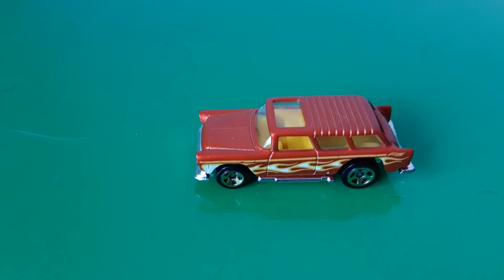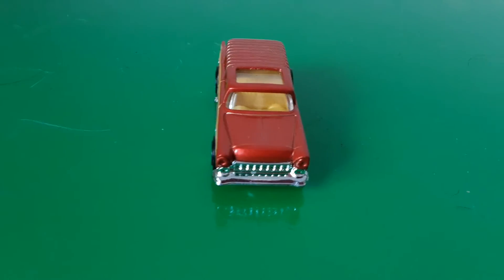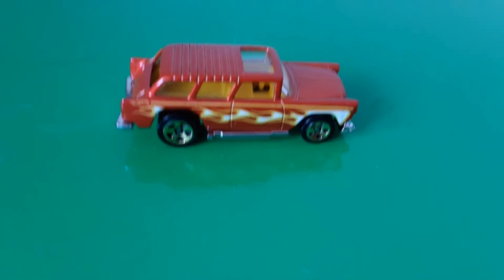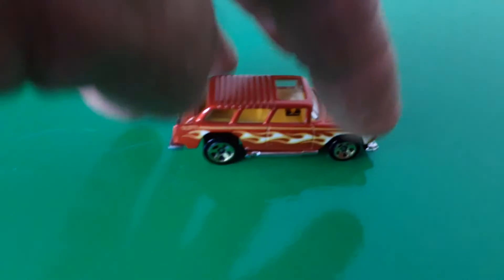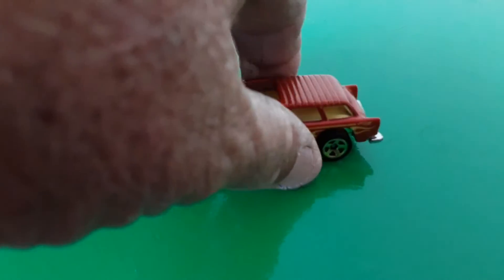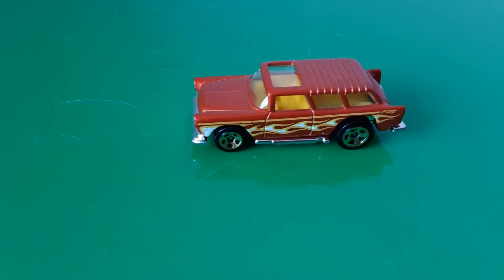This one I think is a '55 Chevy Nomad wagon. I really like this one too — it's a little bit different. It's like hot rodded out — it's got the laker pipe or something on it. It's really cool, got the louvered roof. Somebody's taken the time to have some fun with this one.